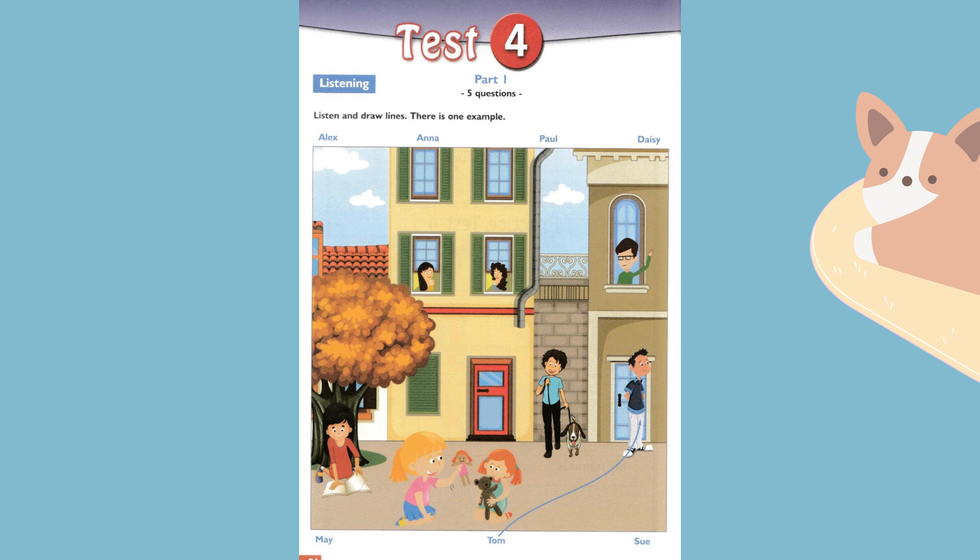I'm looking for Tom. Can you see him? Is he standing in front of the door? Oh yes, he's wearing a blue t-shirt. Can you see the line? This is an example.